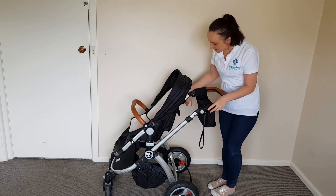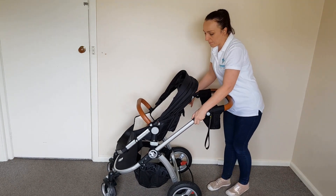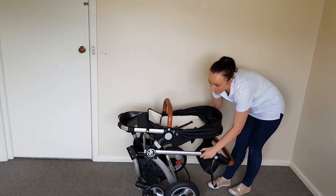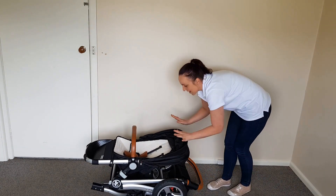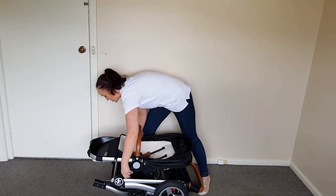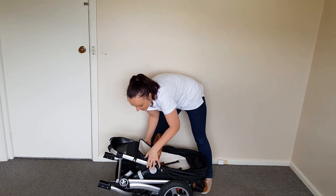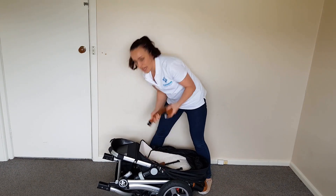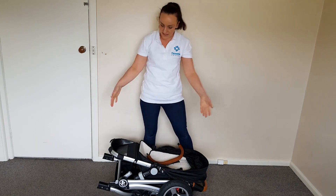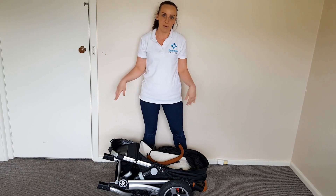To fold the pram is really easy. There is a little button on this side and then toggles that you just pull up and drop it down. You can fold it with the seat attached but it's a little bit more compact if you actually remove the seat, and if you take off the bumper bar as well that's going to fit into most boots. It fit easily into the boot of my Holden Astra.